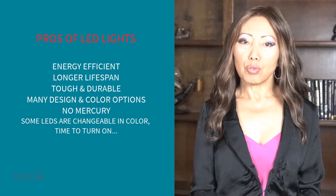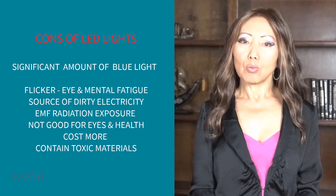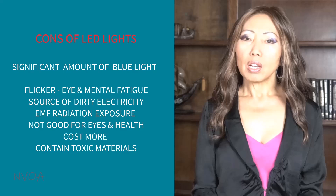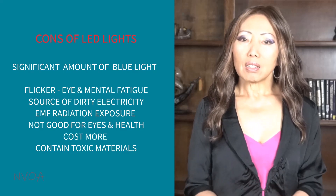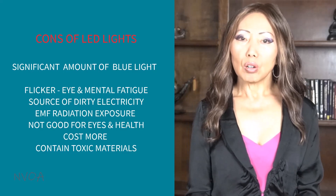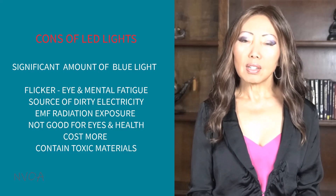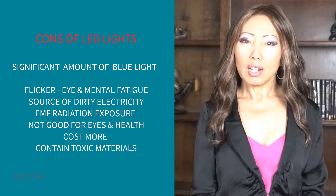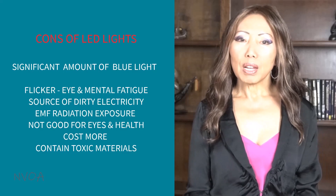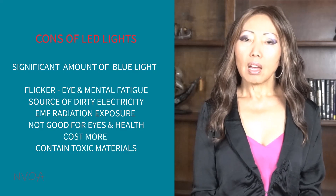LEDs are also used commercially for outdoor signs, digital signs for events and advertisement. There are some downsides of using LEDs, unfortunately. LEDs emit a significant amount of blue light, which can damage the eye's retina and disturb natural sleep rhythms. Even white LED technology and full-spectrum LEDs still emit blue light. LEDs also flicker, although most people do not notice easily. This flickering causes invisible eye fatigue and even mental fatigue. LEDs create dirty electricity and increased electromagnetic radiation exposure. With much blue light and EMF radiation, LEDs are not good for the eyes and health.